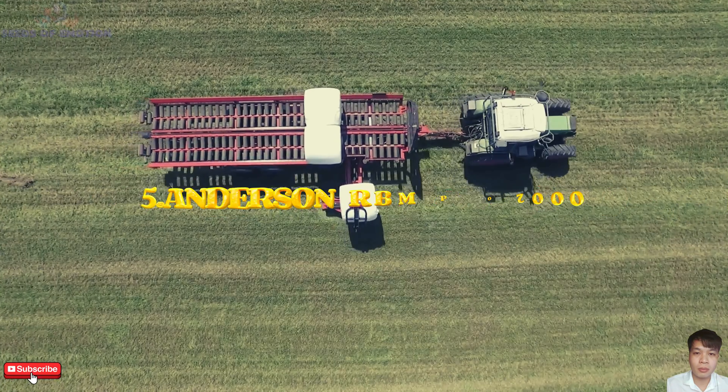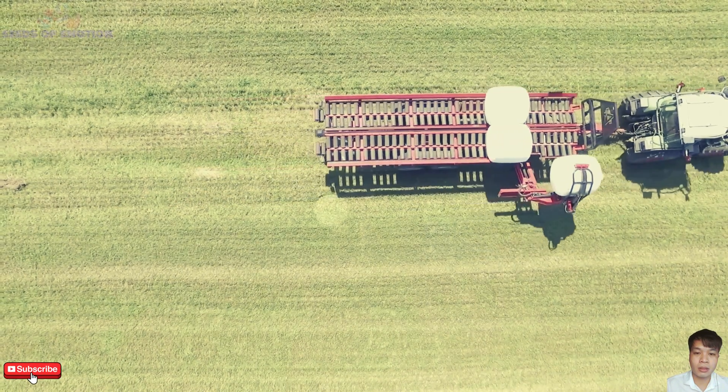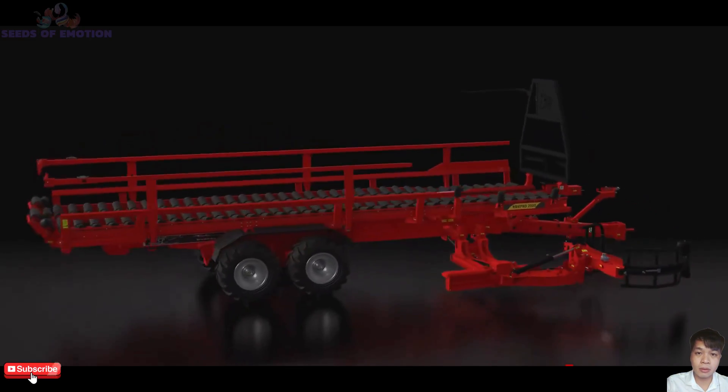For wrapped round bales, the AirBn Pro 2000 is a self-loading marvel. Built to handle bales up to 5 feet in diameter, it boasts a 14 to 20 bale capacity per load.